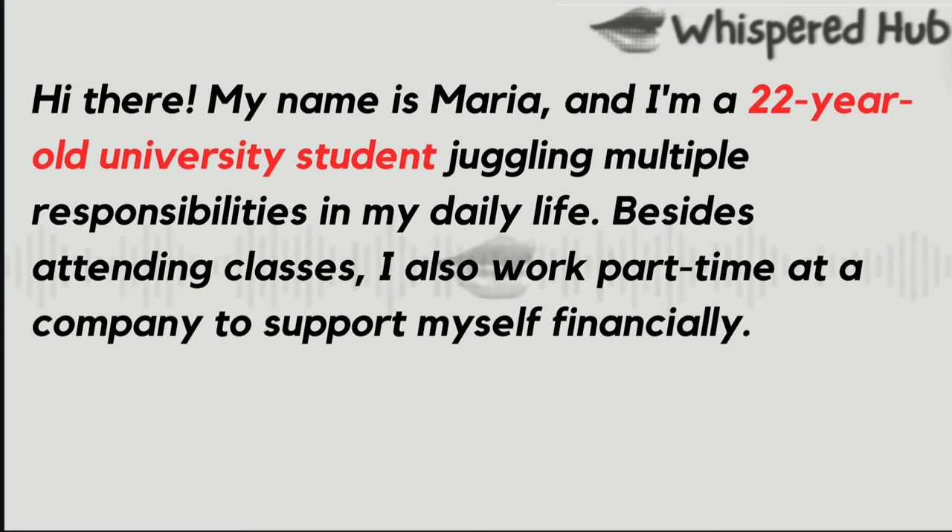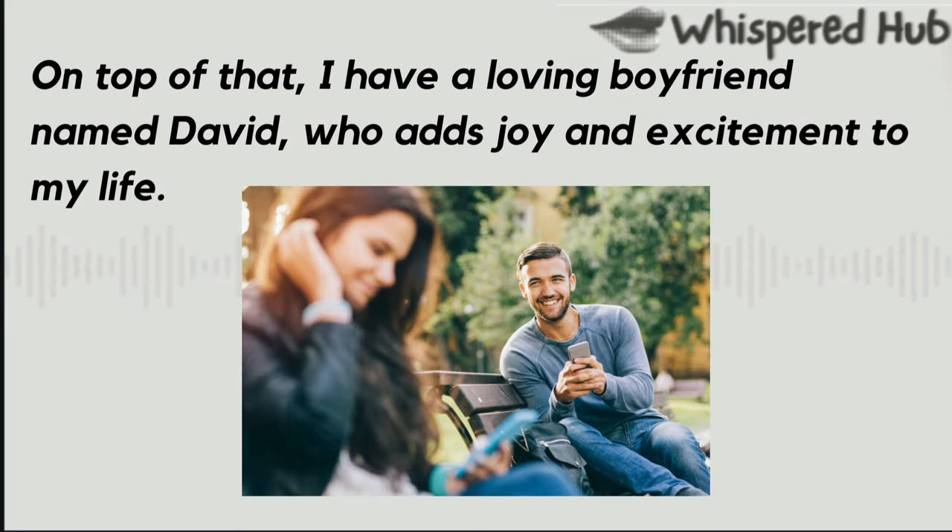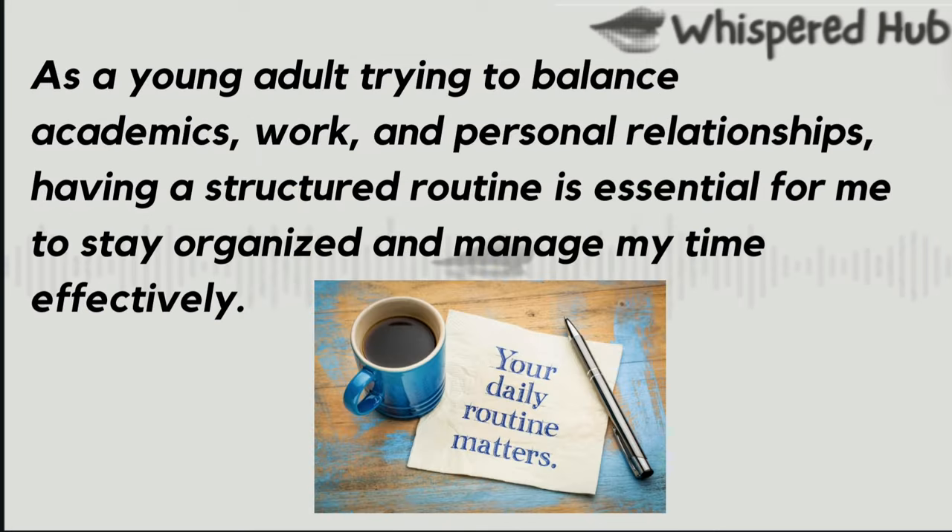Hi there. My name is Maria, and I'm a 22-year-old university student juggling multiple responsibilities in my daily life. Besides attending classes, I also work part-time at a company to support myself financially. On top of that, I have a loving boyfriend named David, who adds joy and excitement to my life. As a young adult trying to balance academics, work, and personal relationships, having a structured routine is essential for me to stay organized and manage my time effectively.